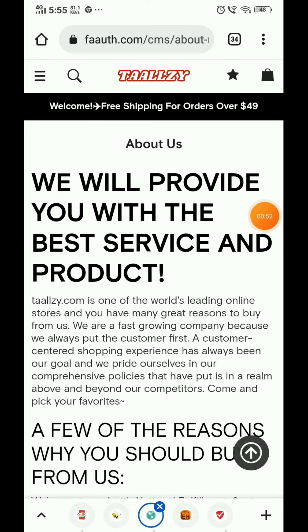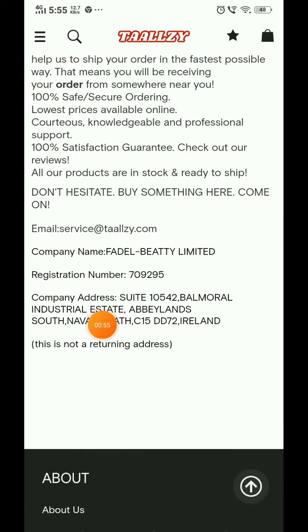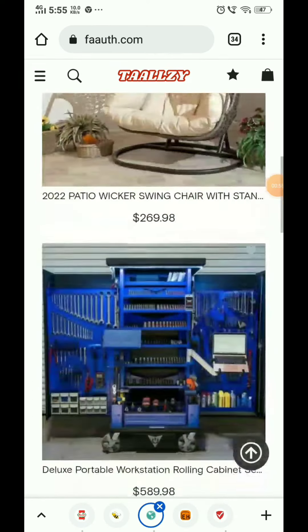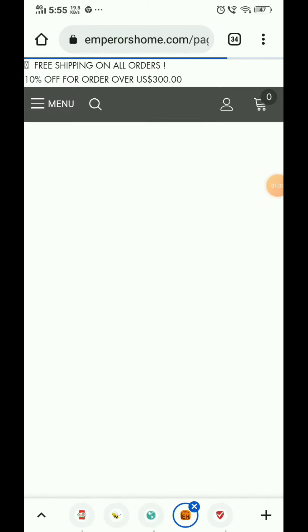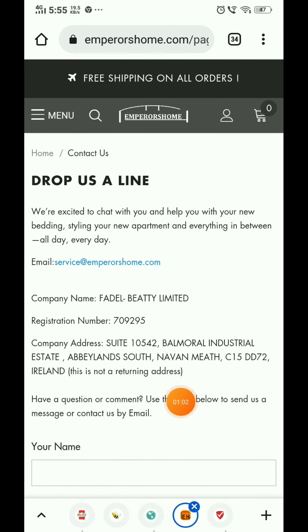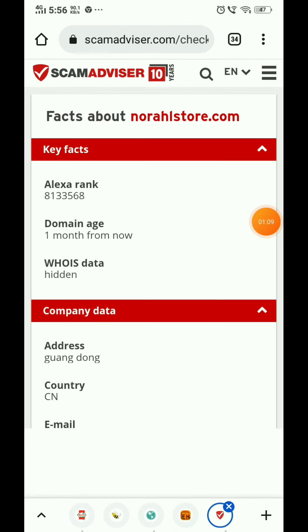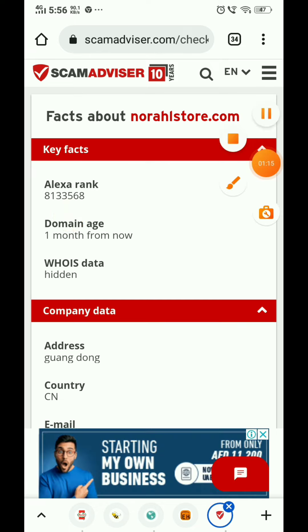There is another furniture website that also has the exact same company details written. And yet another website, Emperor's Home, also has exactly the same information. Most importantly, this website was created just one month ago, yet they claim to be from 2012 — so this is a 100% scam.